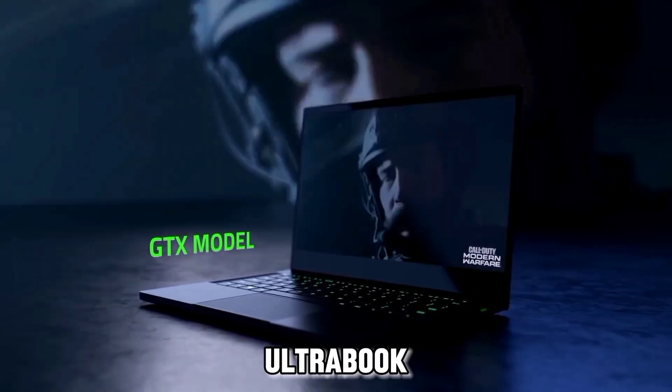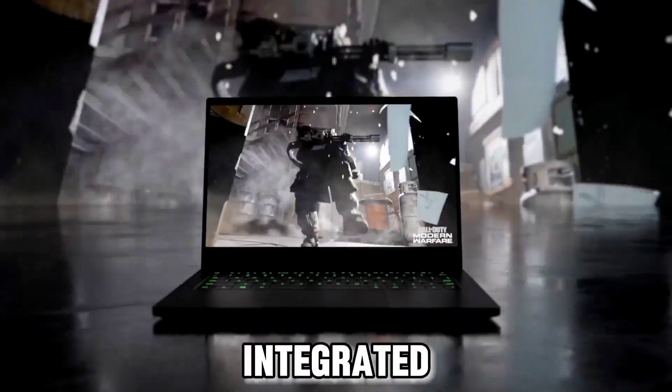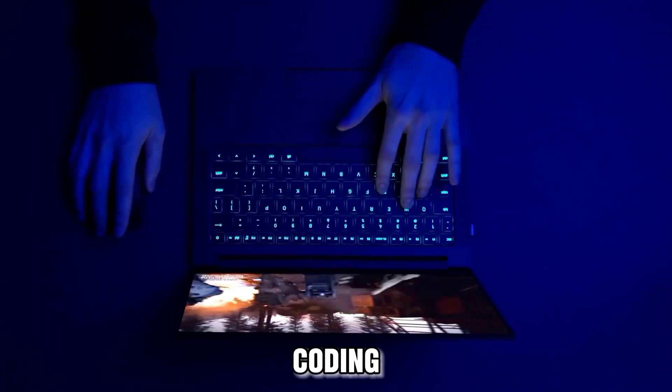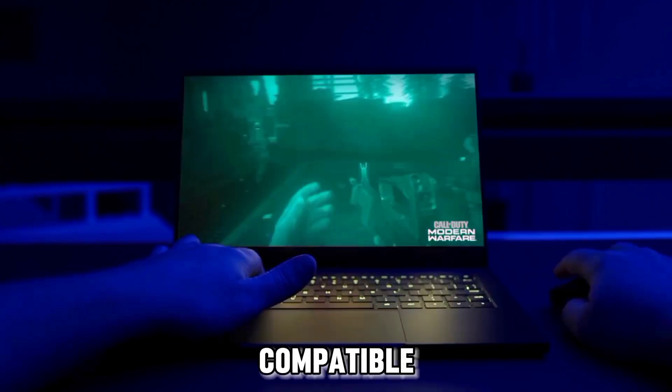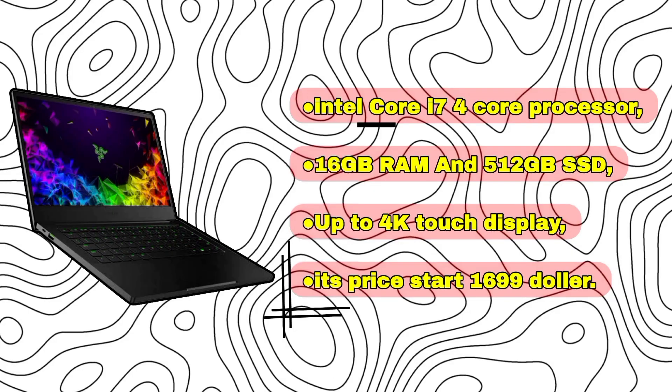Razer Blade Stealth 13 Ultrabook: ultra-portable but underpowered for AI workflows. With integrated graphics and a 16GB RAM limit, it is best for basic office or coding use, though it is Thunderbolt 3 capable and compatible with Razer Core X external GPU enclosures. Specs include an Intel Core i7 4-core processor, 16GB RAM, 512GB SSD, and up to 4K touch display. Price starts at $1,699.